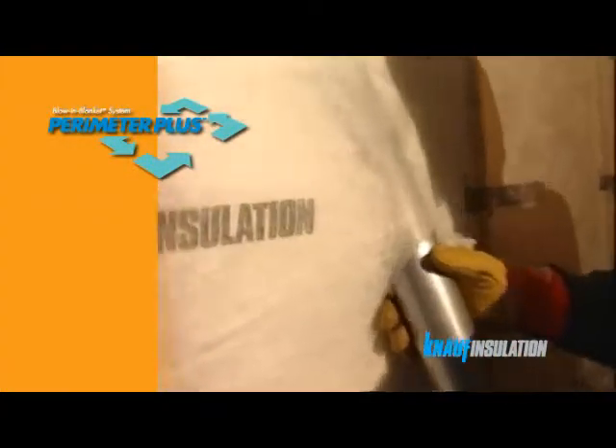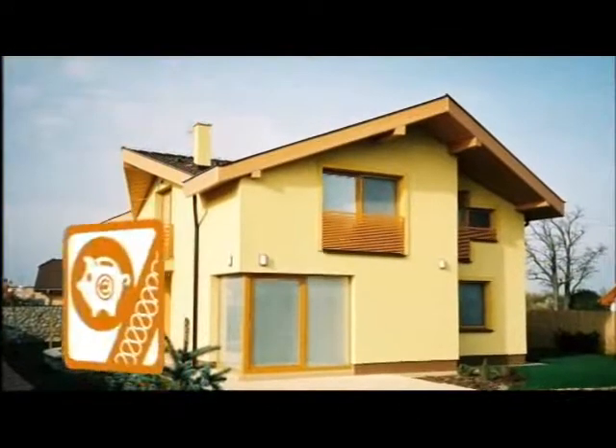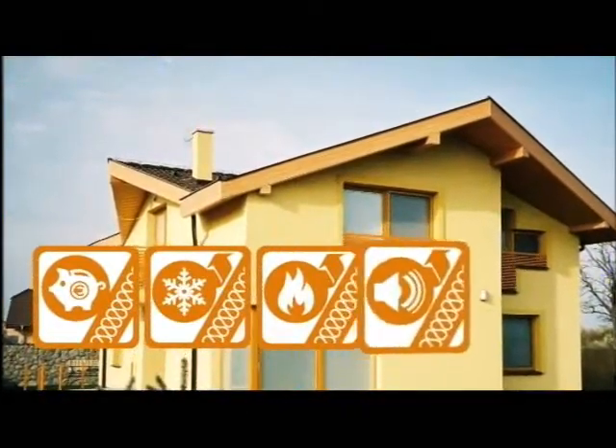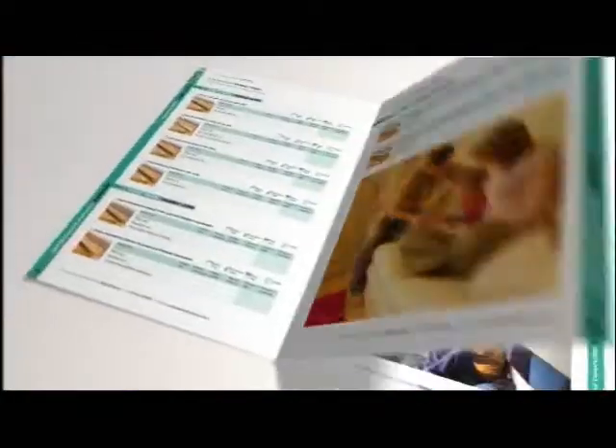Perimeter Plus is the latest of an extensive range of premium performance insulation products from Knauf Insulation. Whether specifying conventional roll or bat insulation or the new Perimeter Plus system, Knauf Insulation supports installers and contractors with industry-leading technical assistance.